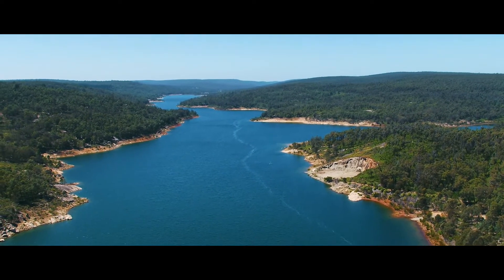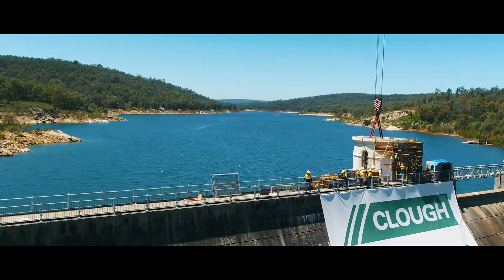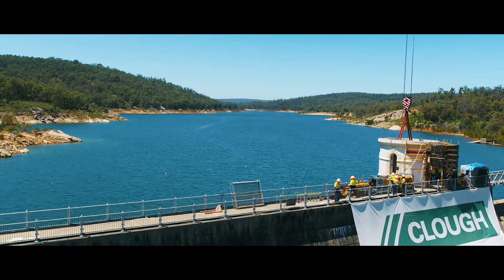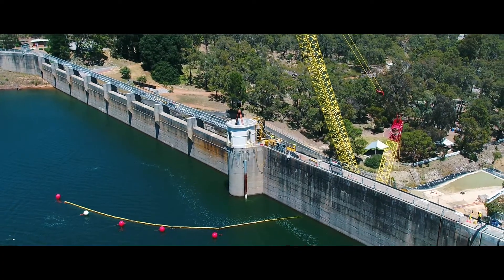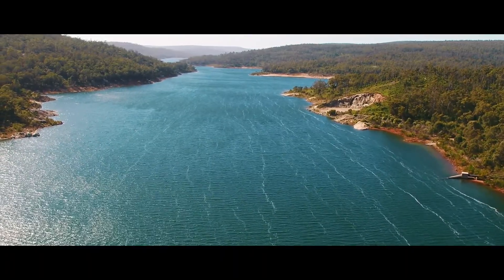This will save 10 million litres, which can be used elsewhere across the water network. CLUF is proud to have been part of the historic upgrade of the Mundaring Weir, which will play an important role in the Water Corporation's future vision for Perth's water supply.